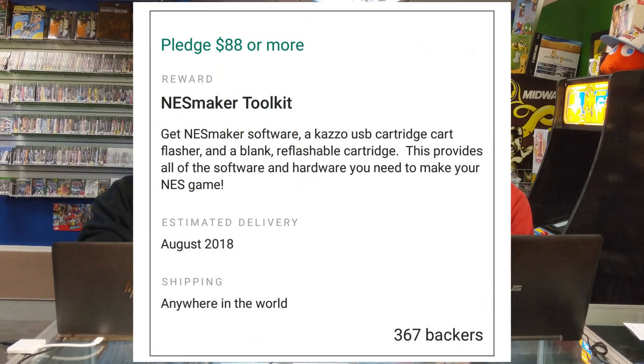Just to give you guys an overall view: you can pledge $5 just showing support, $36 gets you just the software, $88 gets you the entire kit — the hardware, the software, everything you need to build your own NES games. And then it goes on from there — $256 and up for more and more stuff.